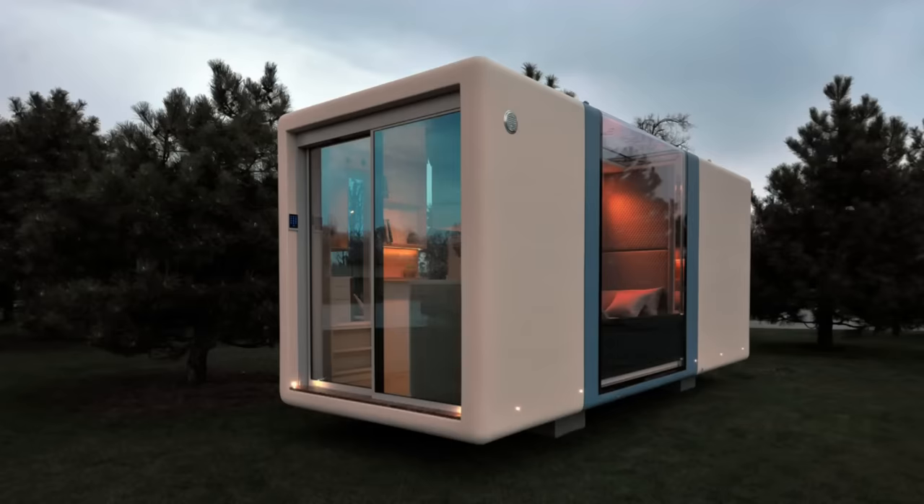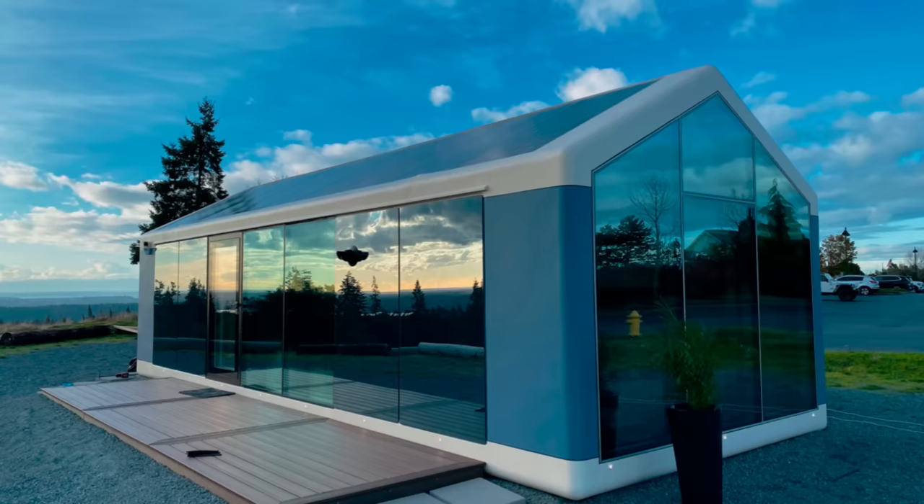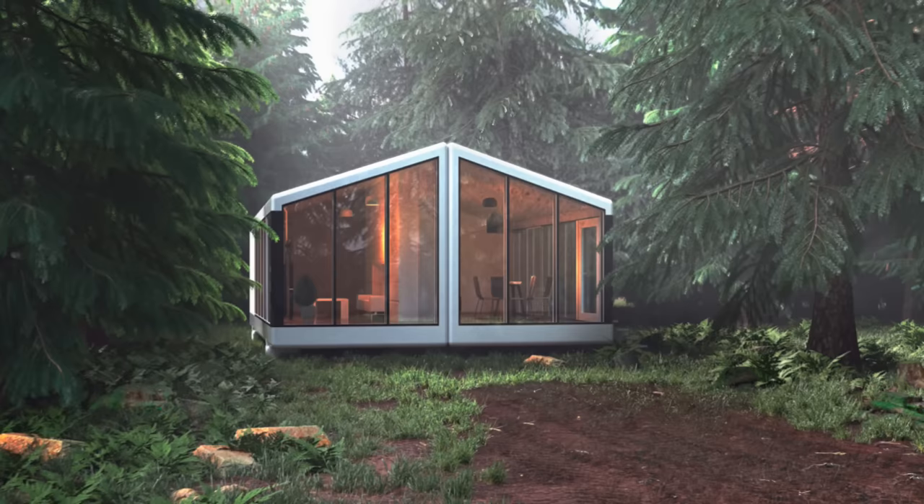Before I wrap up, let's get into pricing. The micro house starts at $60,000 for the Light and $80,000 for the Pro. The M1 starts at $219,999 and the M2 starts at $417,999. There will likely be some ruffled feathers in the comments, but keep in mind Houseme is in the luxury segment of this market and isn't necessarily trying to compete with more affordable options.